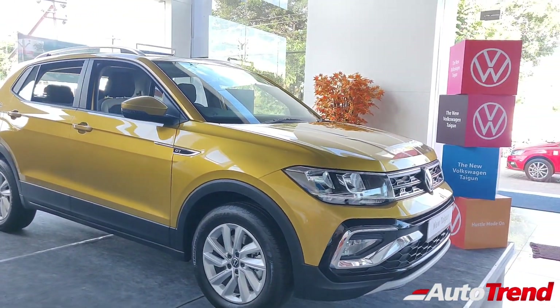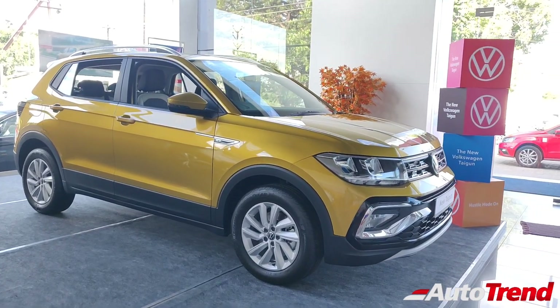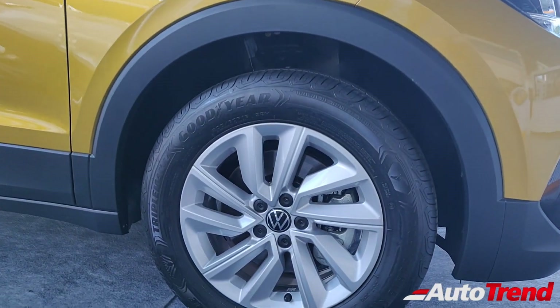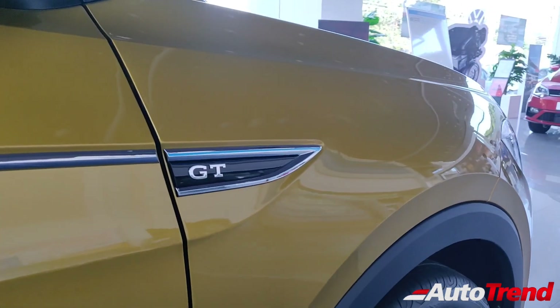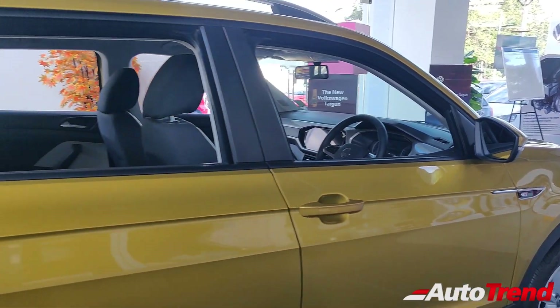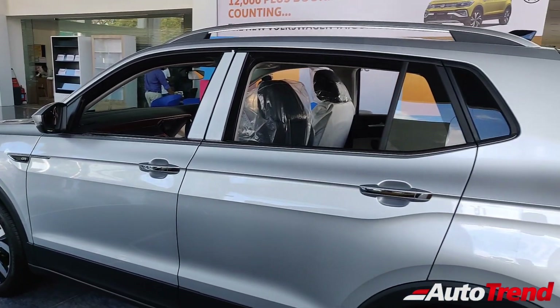Moving on towards the side profile, you can see that this car looks exactly identical to the Highline mid spec variant. The main reason for that are these 16-inch single tone alloy wheels which are exactly the same design as seen on the Highline variant. The only difference in terms of side profile are the GT badging available on the fenders. Just like the Highline mid spec variant, this car does not have any chrome detailing or piano black detailing on the side profile on the windows or door handles.